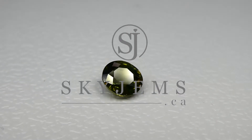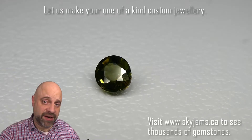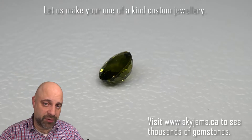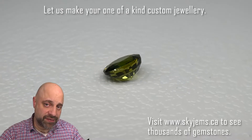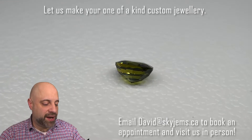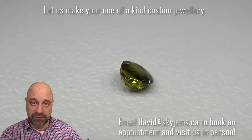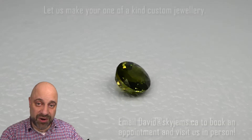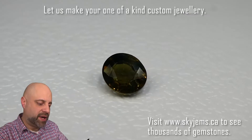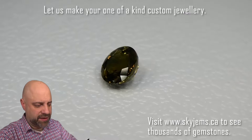This is a lovely 1.06 carat GIA certified alexandrite. Hey everyone, David Sod here from skygems.ca. Thank you all so much for joining me. I have a beautiful stone on the turntable for you — a 1.06 carat GIA certified alexandrite. Absolutely a beautiful stone, obviously a color change gem. The color change is quite lovely on it. You can see here that we get this orangey-brown color change — just a gorgeous stone.